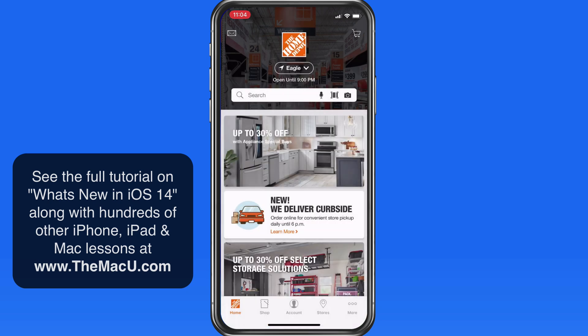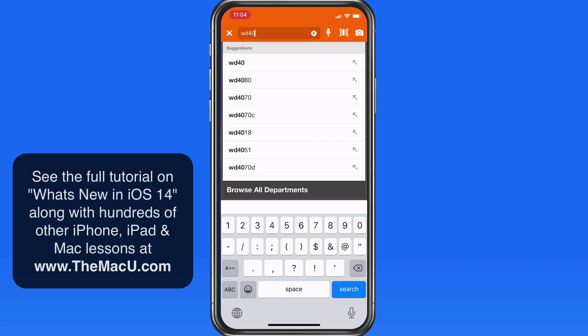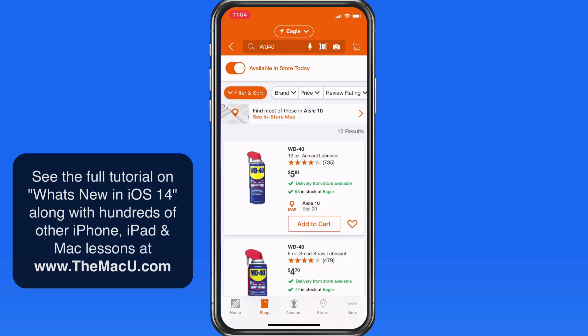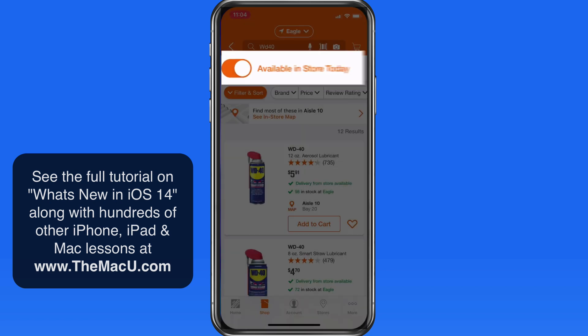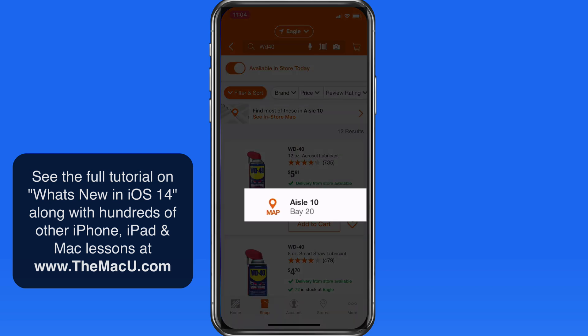The Home Depot app is actually pretty good. I can perform a search and then ask it to only show the results that are available in my local store. If that product is available, the app will then display the aisle and section that it can be found in.